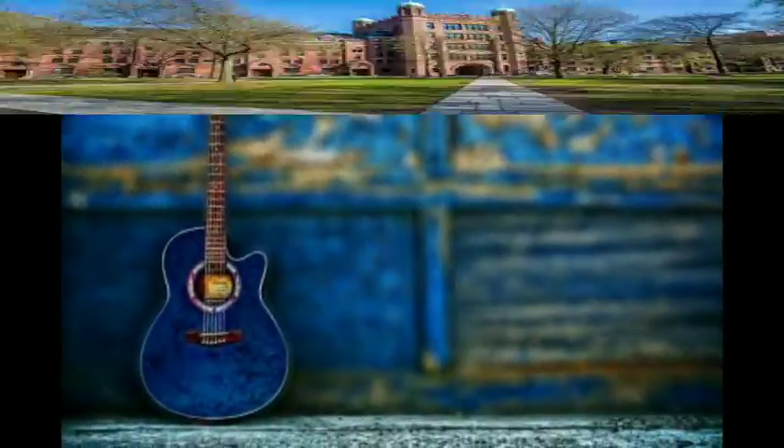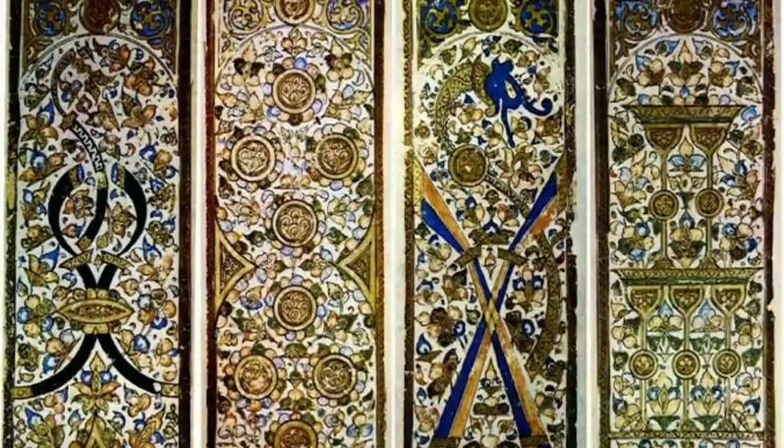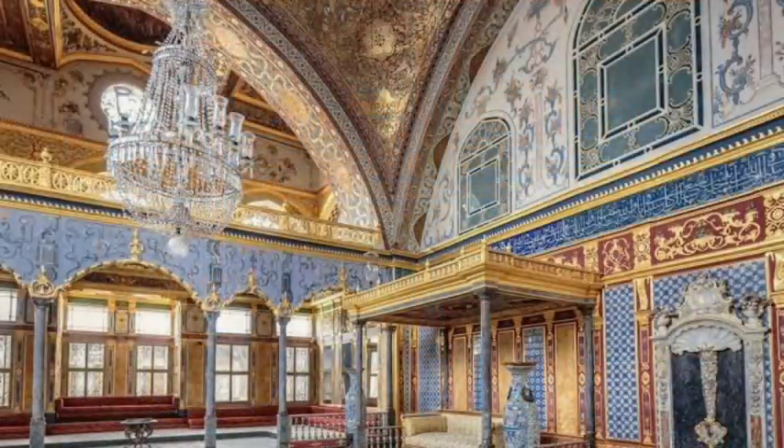You'll find other centuries-old decks of cards held at institutions like Yale University, who even have their own card database. Competing cards for the title of the oldest and rarest include the Mamluk Pack of cards at Topkapi Museum in Istanbul.